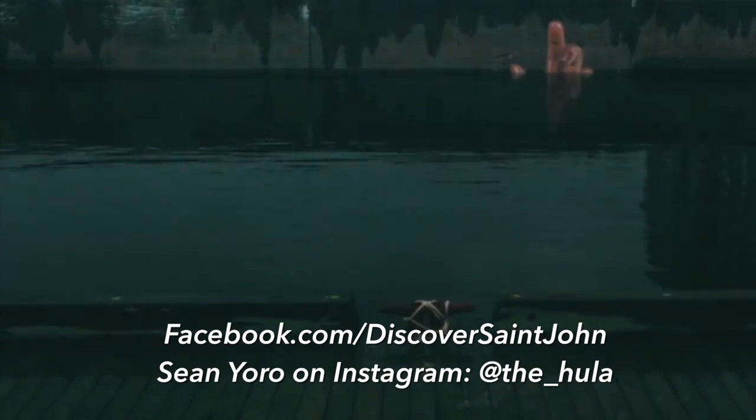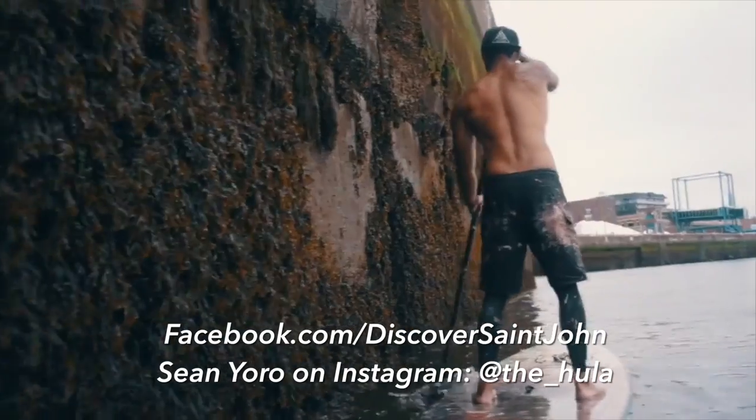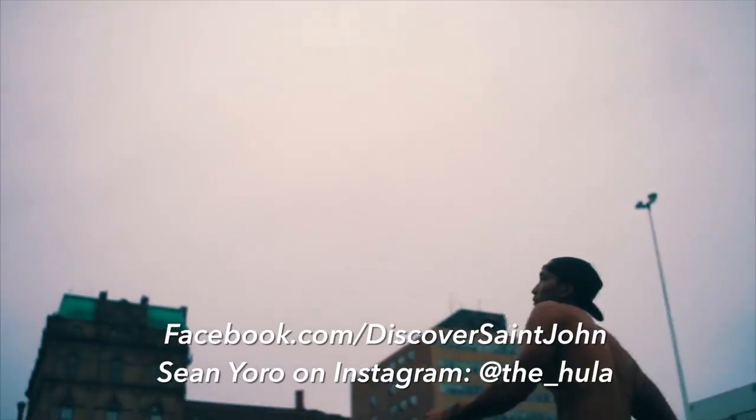So as you can kind of see behind us, there is a mural. And as the tide goes out, more of it will be revealed. Unfortunately, we can't wait here for seven hours, so cue the time lapse. It was painted by a Hawaiian artist, Sean Hula Yarrow. He had to stand on a paddleboard and paint with the tides — he was sometimes here till midnight with a flashlight painting. Holy cow!